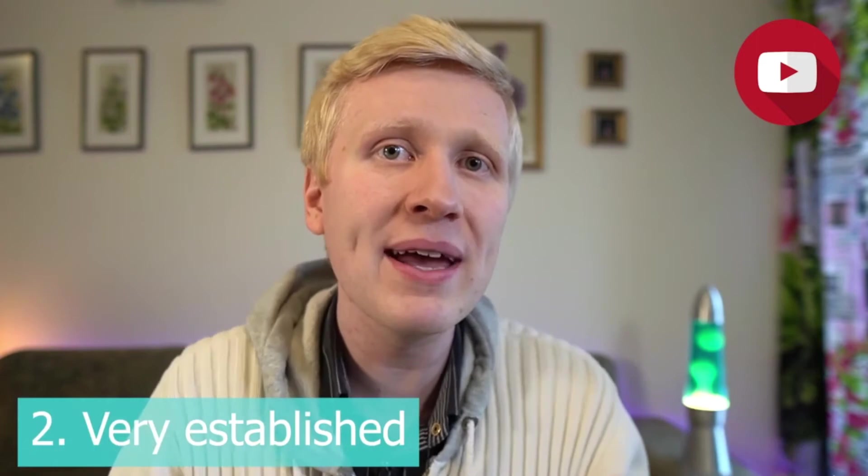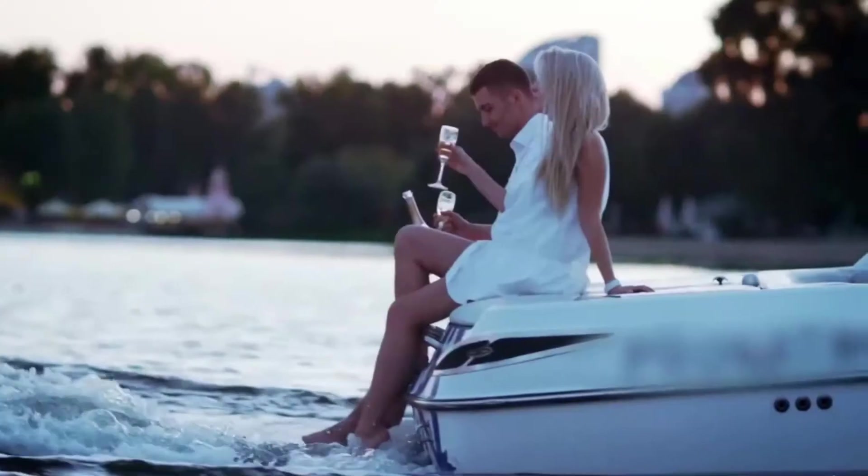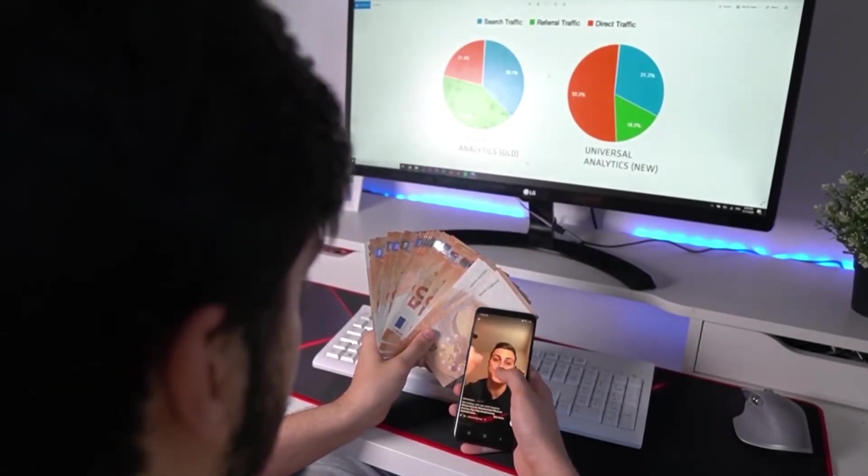Benefit number two with YouTube is that it's more established — it's a reliable way to make money online. You've probably seen people who have made a living with YouTube, and some have even made millions of dollars. That's one reason why people are hesitant to jump to TikTok: making money on YouTube is straightforward and they're already doing it there, but they're a little afraid of TikTok. This opens up an opportunity for you and me.